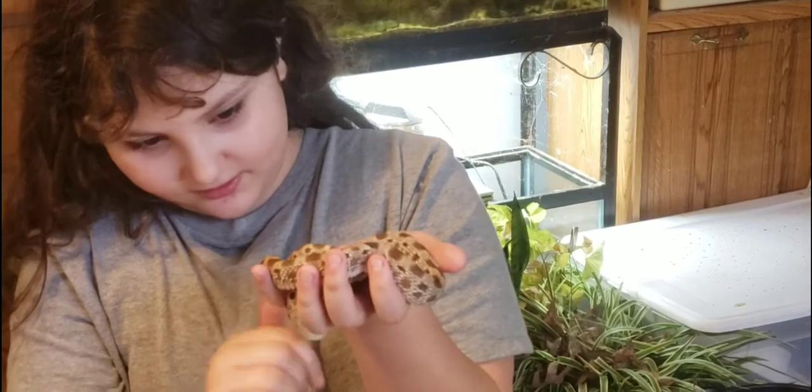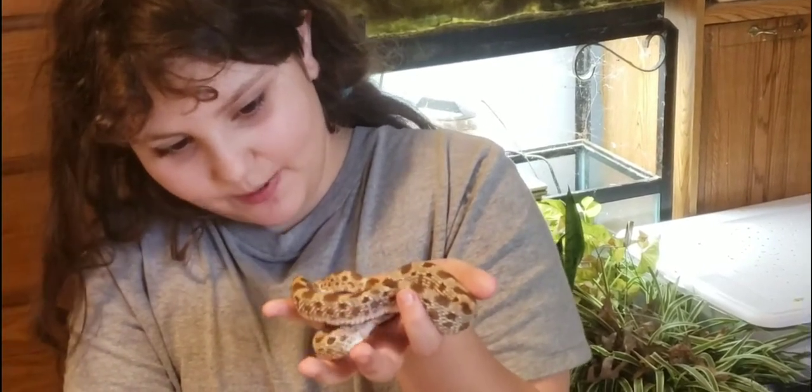I actually ended up throwing all those eggs away. You can see they were put in in November — they were supposed to hatch in December. About a week later, those eggs were really bad off. I candled them and none of them were still viable.